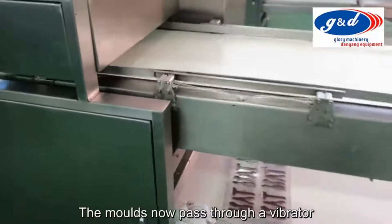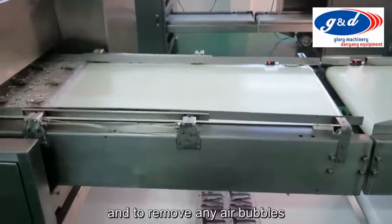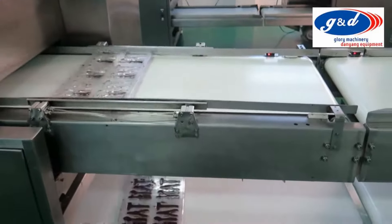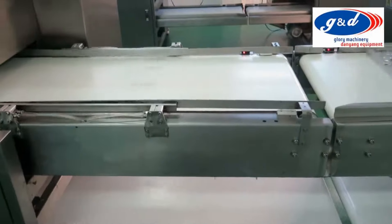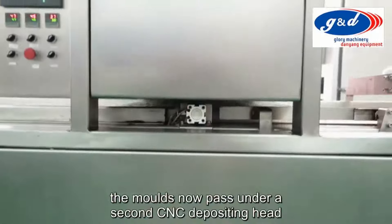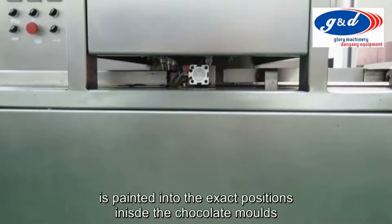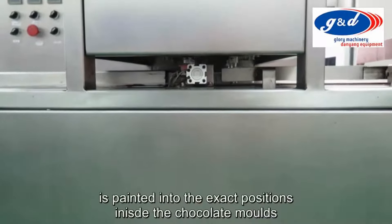The moulds now pass through a vibrator and shaking station to aid the flow of chocolate in the moulds and to remove any air bubbles. The moulds then pass under a second CNC depositing head for a second layer of the design, now in dark chocolate, which is painted into the exact positions inside the chocolate moulds.